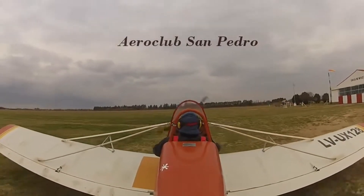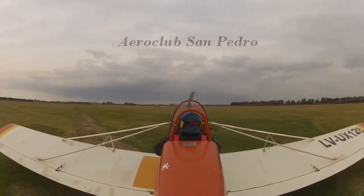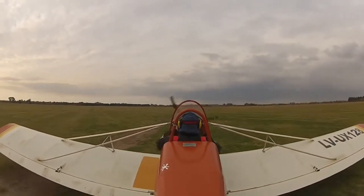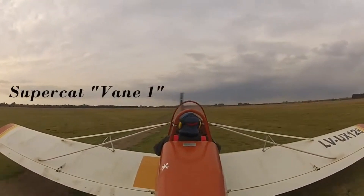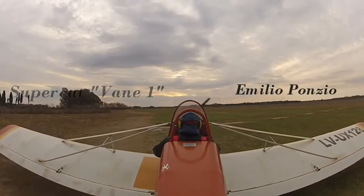The Supercat is equipped with powerful engines, modern avionics, and a spacious, comfortable cabin, making it suitable for both business and recreational use. Whether for coastal travel, remote exploration, or leisure flights, the Baker Supercat offers a unique and exciting flying experience.